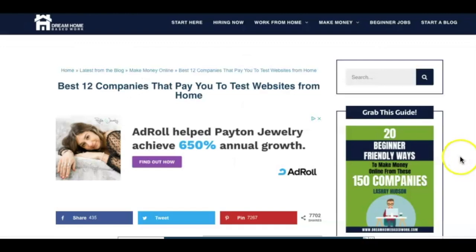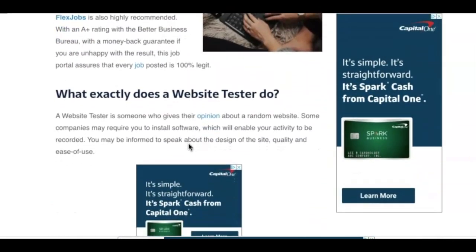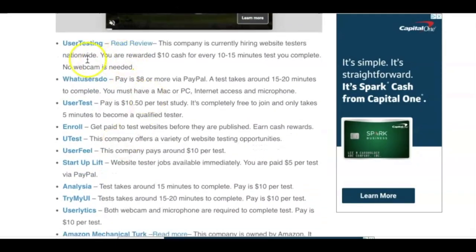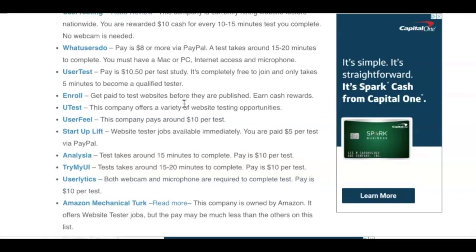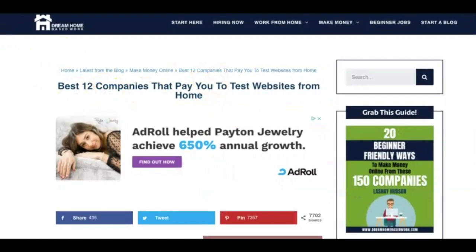Now those were just a few of the website testing companies. I'll make sure I leave a direct link to a post on my blog where you can find more companies that offer website testing jobs. There are at least another eight that offer website testing jobs, and I recommend that you sign up for all of them because it will help you get more opportunities to earn more money. I'll leave a link in my description box below.